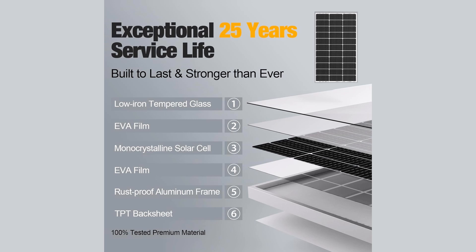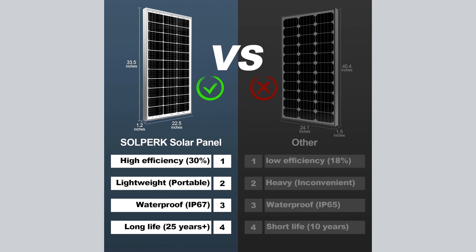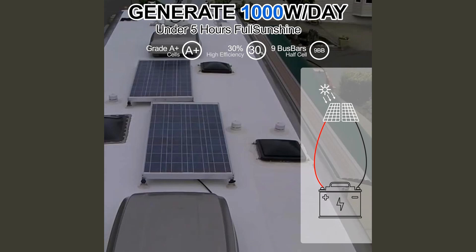Structurally, they are built to endure tough environments. The anodized aluminum frame can resist wind speeds up to 2,400 pascals and snow loads up to 5,400 pascals. The IP67 waterproof rating ensures protection in rainy or wet conditions. Installation is quick and easy thanks to pre-drilled mounting holes and MC4 connector leads. Whether you're a weekend traveler or need a long-term backup solution, SolperK solar panels are a dependable choice for clean, reliable energy.